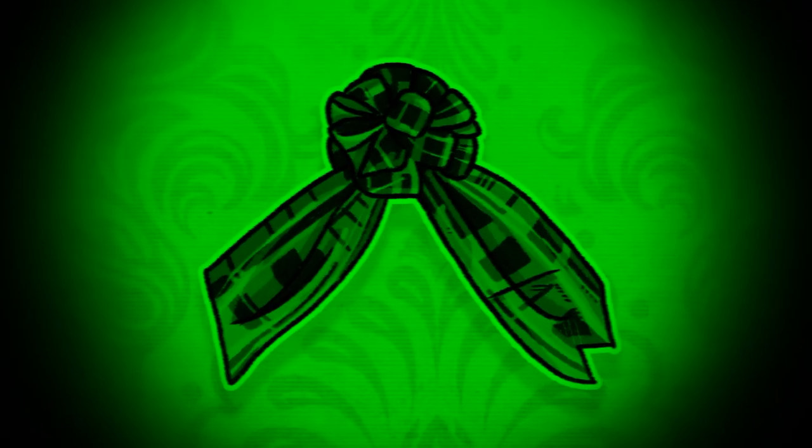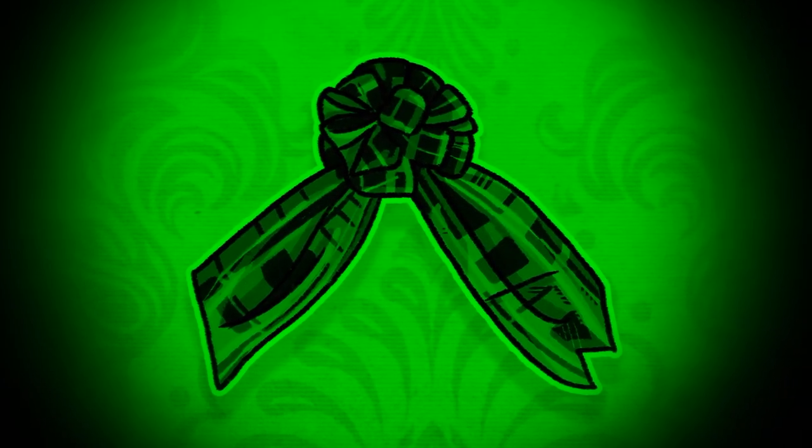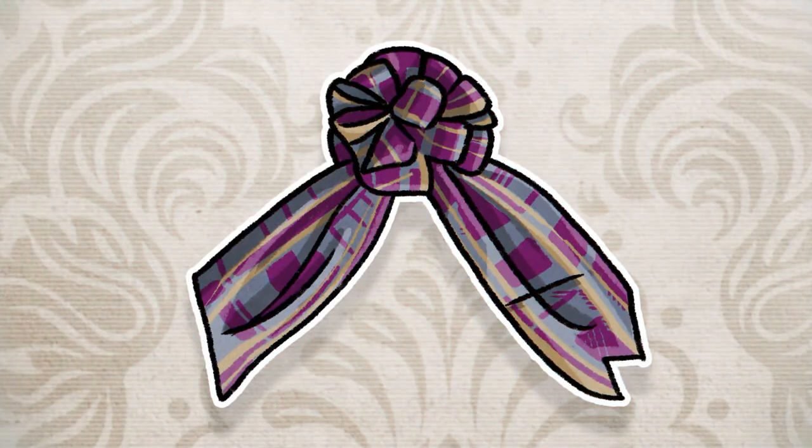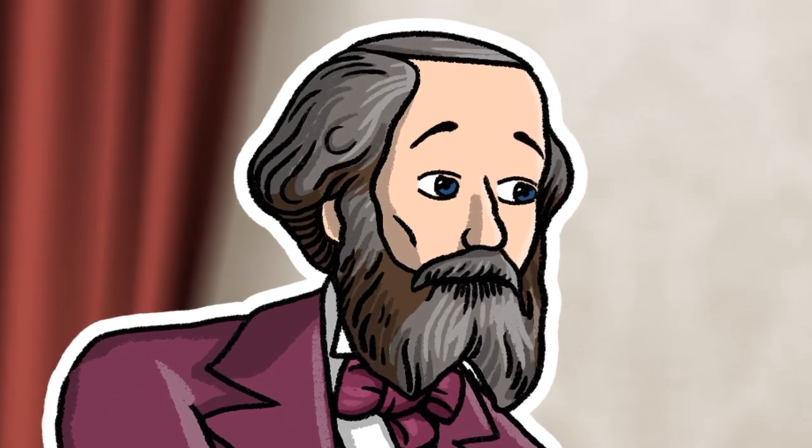He then projected the red photo through a red filter, the green photo through the green filter, and the blue photo through the blue filter. When these three images of the tartan ribbon matched up, Maxwell realised he had invented the principle of colour photography.